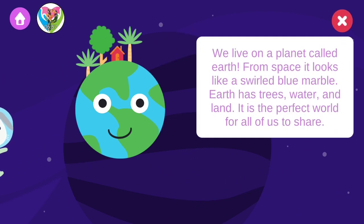We live on a planet called Earth. From space, it looks like a swirled blue marble. Earth has trees, water, and land. It's the perfect world for all of us to share.